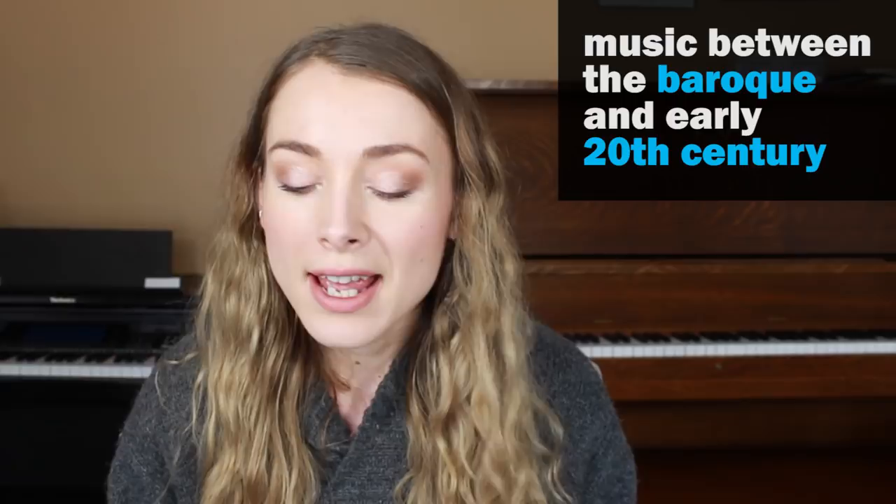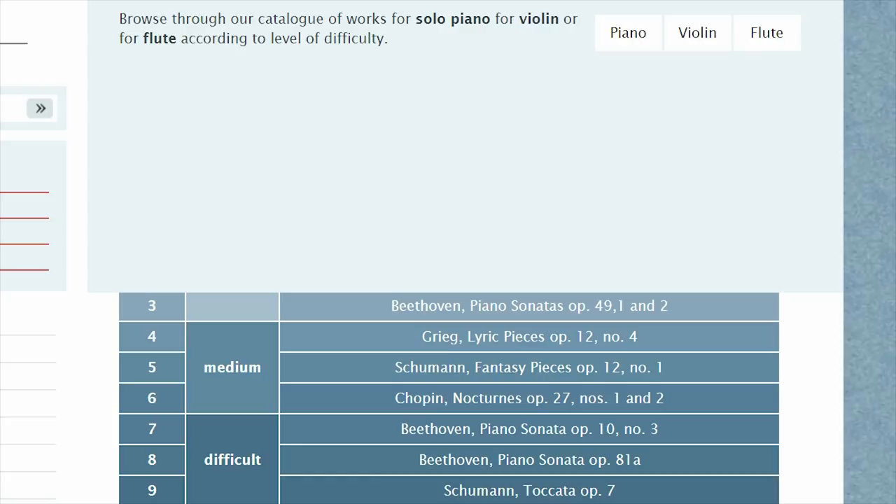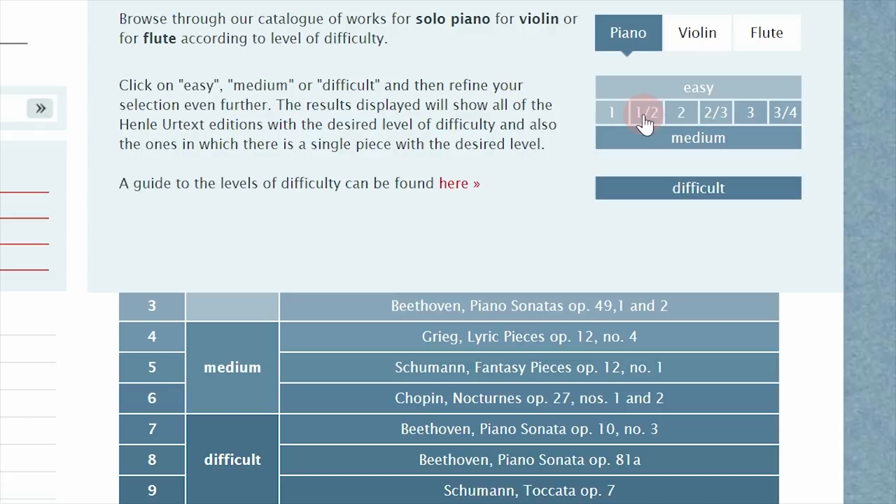Now let's talk about how to use the Henley level system and how it all works. There are three broad categories of pieces: easy, medium, and difficult. Within each of those categories there are three separate levels, so levels one, two, and three are all considered easy; four, five, six are medium; and seven, eight, nine are difficult. It gets even more specific than that — if you search by level you'll notice there are kind of half-levels in between, so instead of just level one or level two you can have something like 1.5, somewhere between one and two, and it has this for all of the difficulty levels.